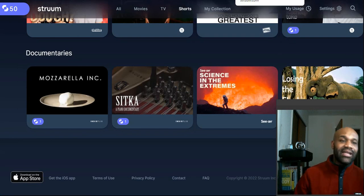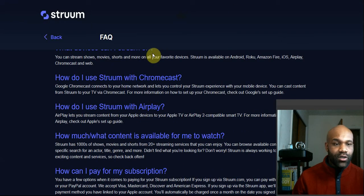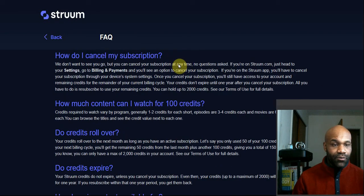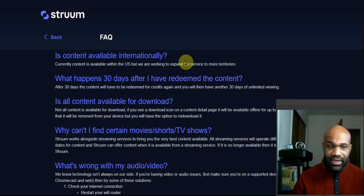As far as device availability, Stroom is currently available on every cord-cutter platform out there — Roku, Fire TV, Chromecast, Apple TV, iOS, Android — you name it. It's on there with the exception of smart TVs. We know how slow smart TVs are to get new streaming services on them.